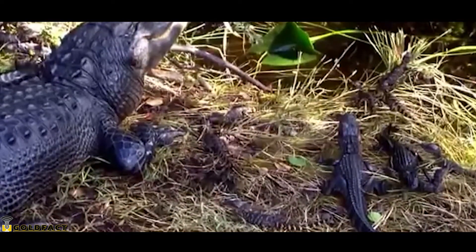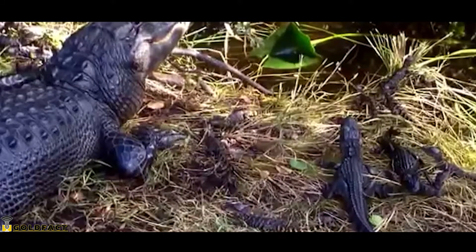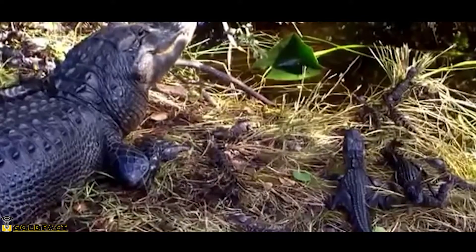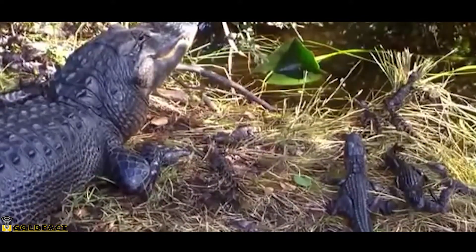But as they grow, they graduate to larger prey, feeding on fish, frogs and snakes, and eventually moving on to small to large mammals.